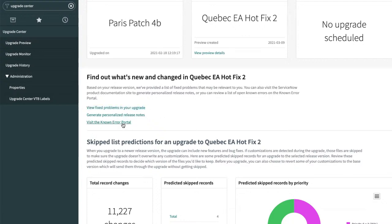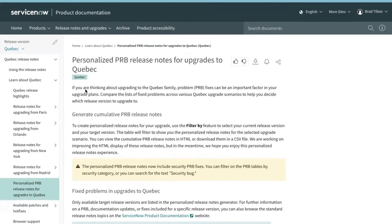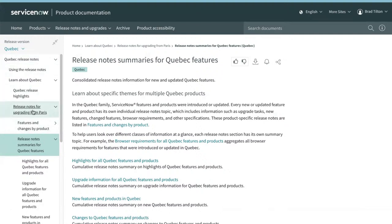It's giving more information about this release, including the ability to view the fixed problems — this is docs giving me the personalized PRB release notes. I can also visit the known error portal at support.servicenow.com. Chuck noticed it says 'personalized PRB' — it knows where you're starting from and where you're going, so it knows which PRBs to include.